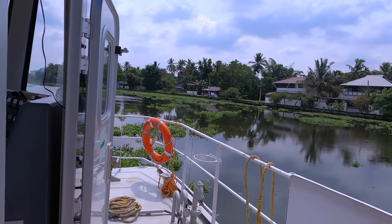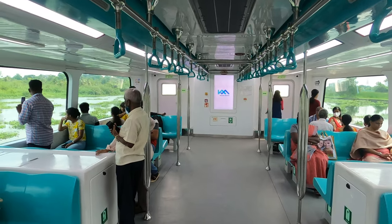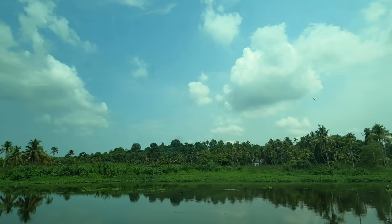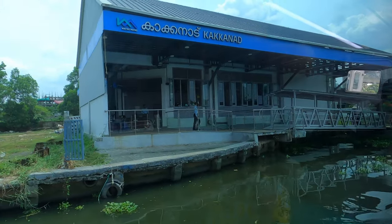With its seamless connectivity and stress-free commuting experience, the Kochi Water Metro is redefining urban transportation and shaping the future of this vibrant city.